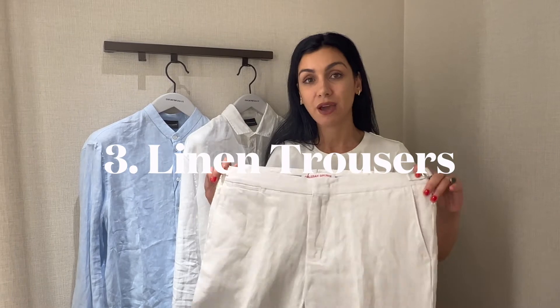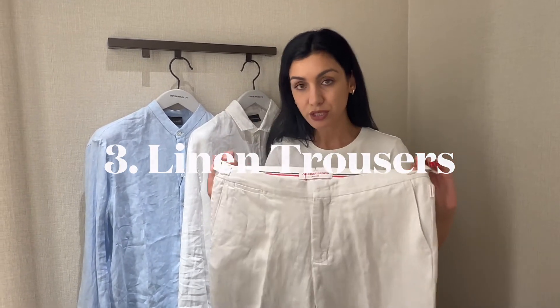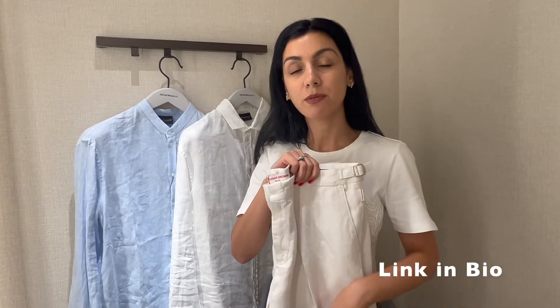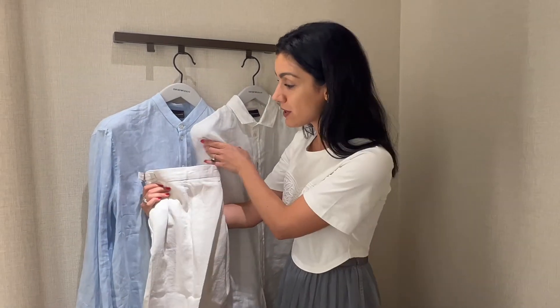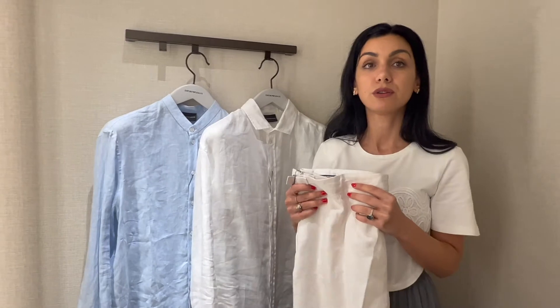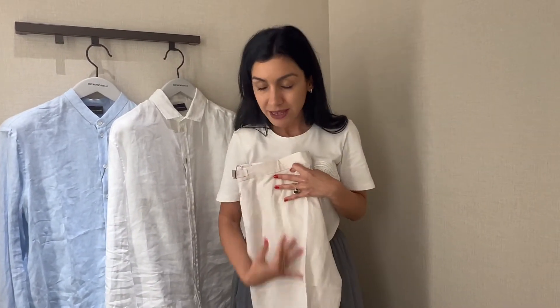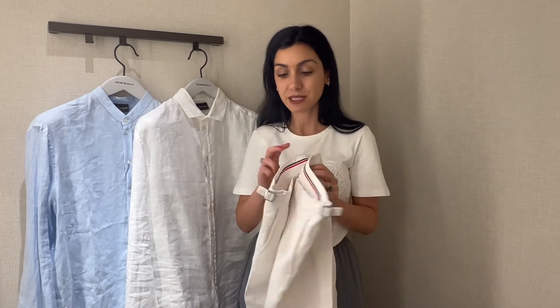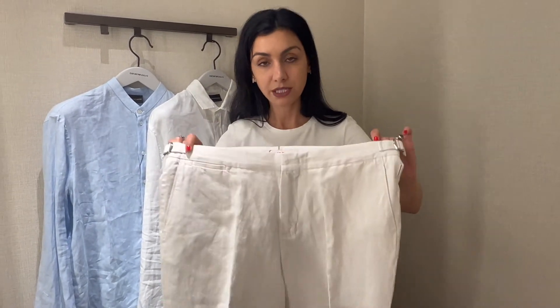Staple number three is tailored linen trousers. If you go for linen, make sure you opt for a linen blend because it will crease less and look slightly more structured. You can pair it with an all-white look, with blue, or even with different tops. Linen tailored trousers — you can't go wrong. They always look sleek and smart.